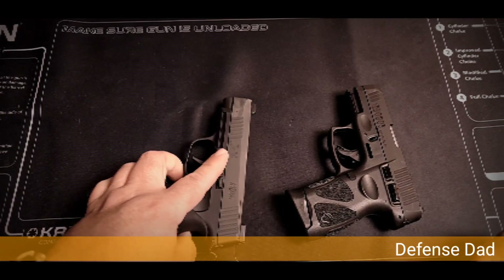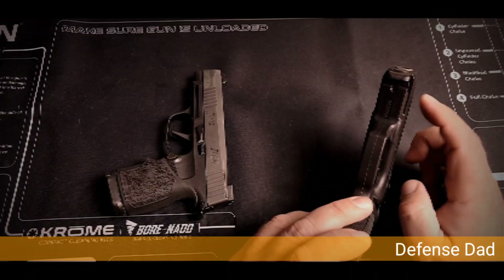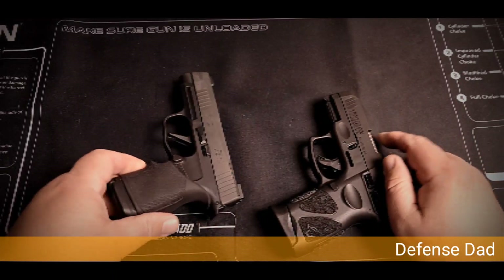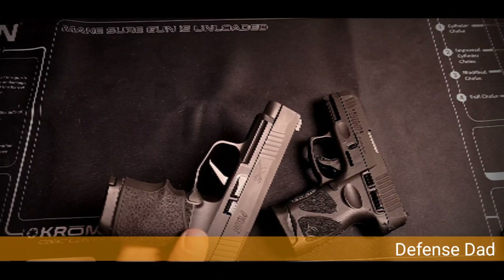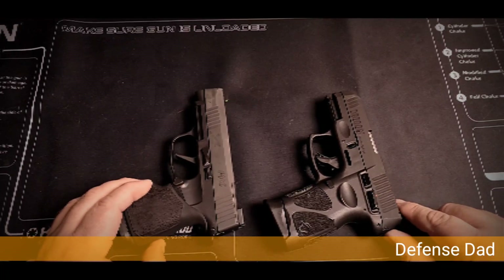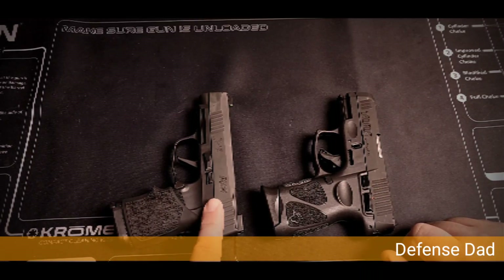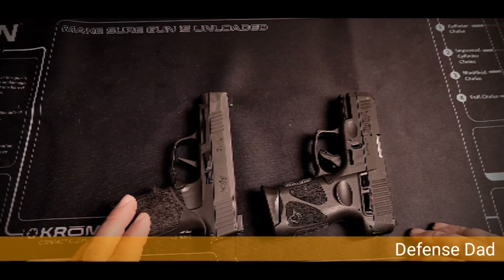Sights are much better on the Sig. Both have rails — the Taurus has a normal standard rail, so you could put a light on it. The Sig rail is proprietary, so you'd need either a different grip module or an adapter unless you want to use dedicated Sig attachments. To me, that's kind of a minus against the Sig. Also, the Taurus has a thumb safety no matter what, whereas the Sig does have versions available with a thumb safety if you want one.